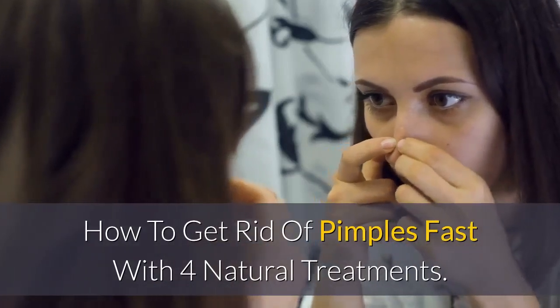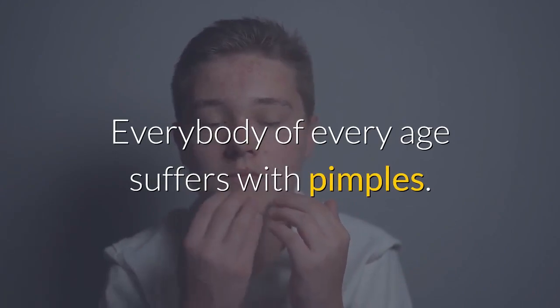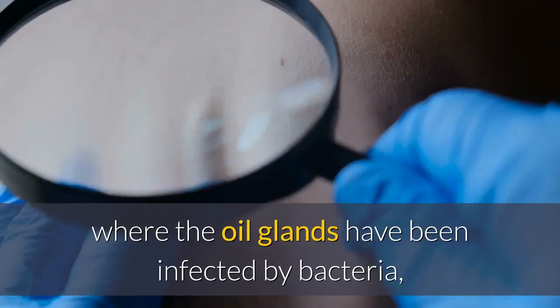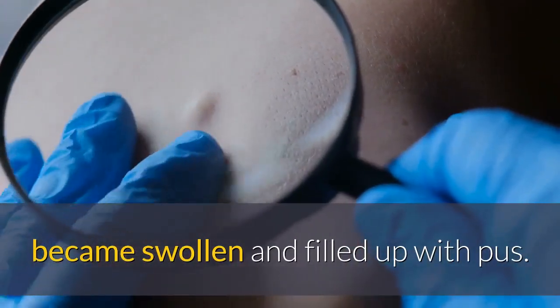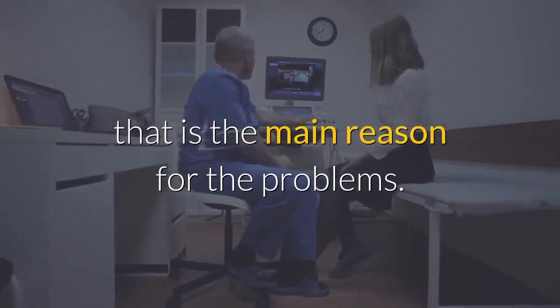How to get rid of pimples fast with 4 natural treatments. Everybody of every age suffers with pimples. They're the result of skin inflammation where the oil glands have been infected by bacteria, became swollen and filled up with pus. It's the extra sebum the oil glands are secreting that is the main reason for the problems.